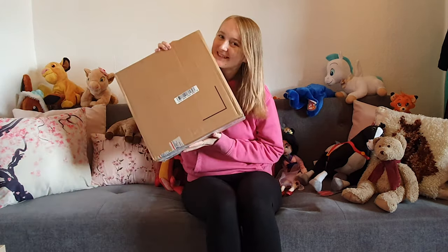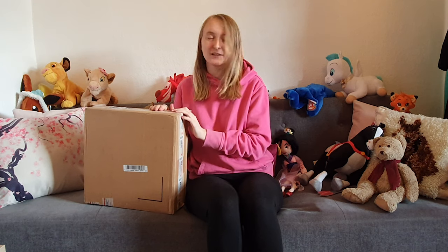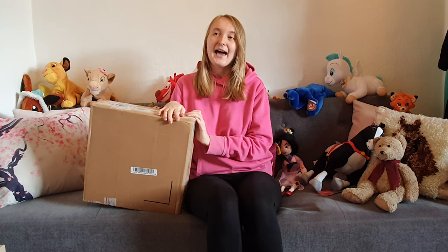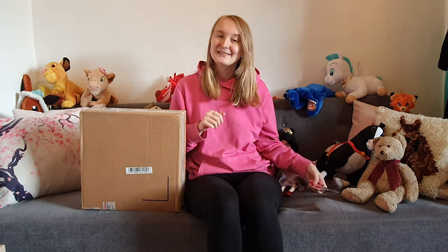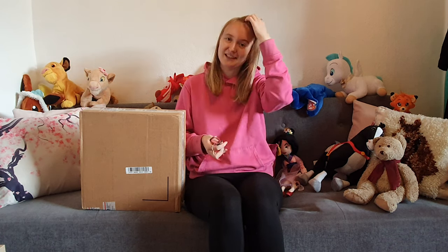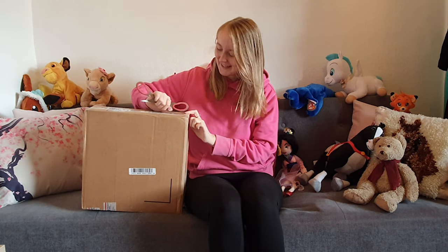Hi everyone, welcome back to my channel! I've got another bright open today and I'm so excited — I've been waiting so long to get this girl. I'm in the same clothes as last video because I literally just filmed it, but I couldn't wait. I have a Hwing Conga and she isn't sold in the UK very often and she's really hard to find. I finally managed to find a seller willing to ship to the UK, so let's get her open!